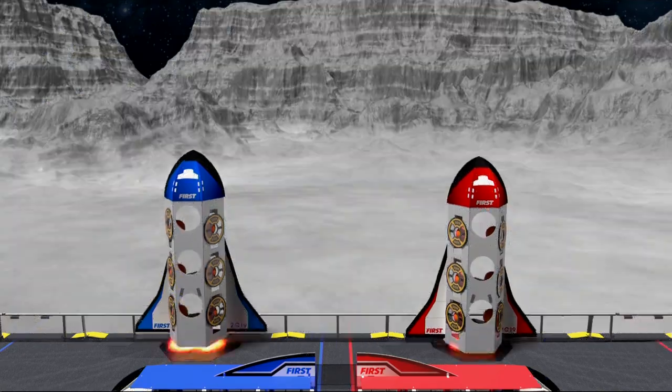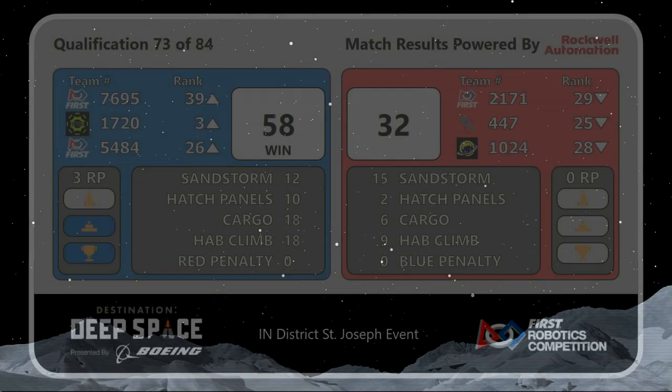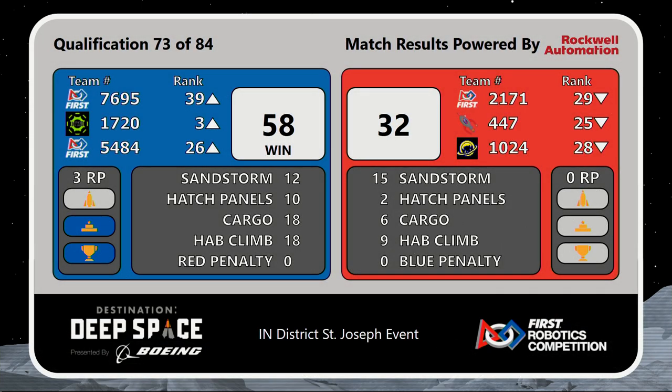Teams are invited to clear their driver control station at this time. Scores are in. And it's the Blue Lions! 58-32. Moving 17-20 into third place.